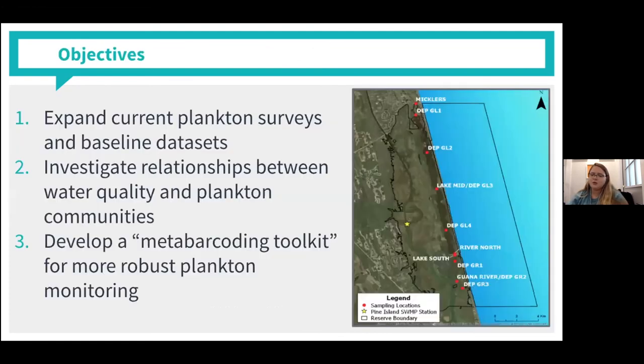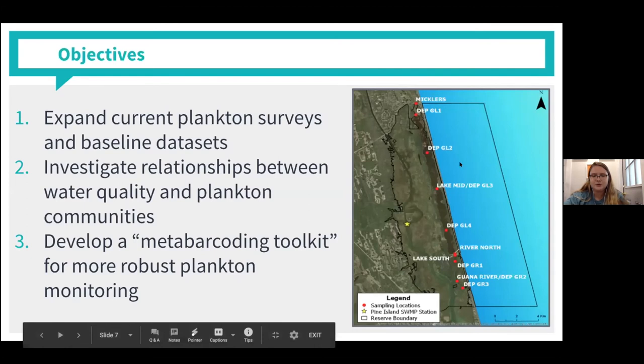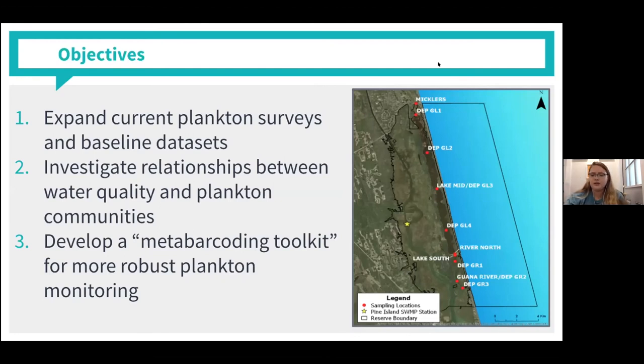I have three major goals for my research here at the GTM over the next two years. The first is to expand the current plankton surveys and the baseline data sets that all of our volunteers are working on. As you could clearly tell from what Paige was explaining, identifying and quantifying these plankton takes a lot of work and training. I hope to expand this plankton monitoring to all the sites where we do monthly nutrient sampling, and then use that information to investigate the relationships between water quality and plankton communities.